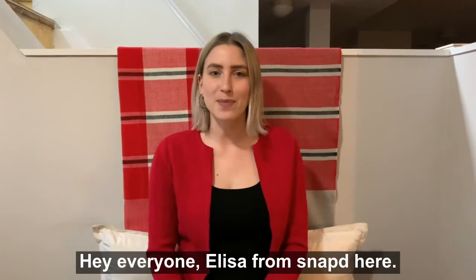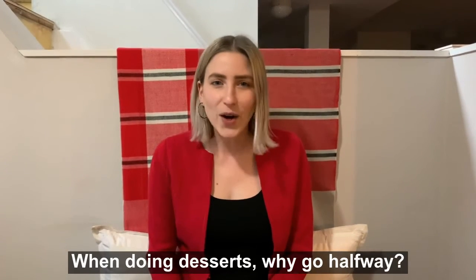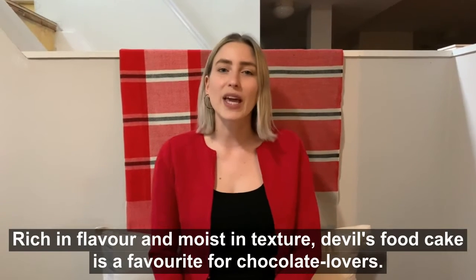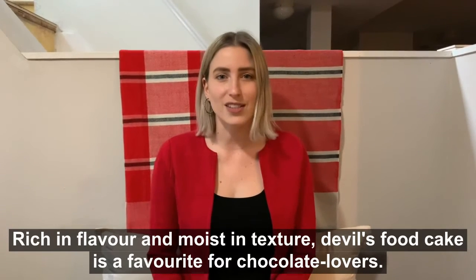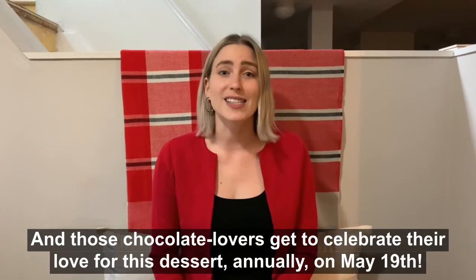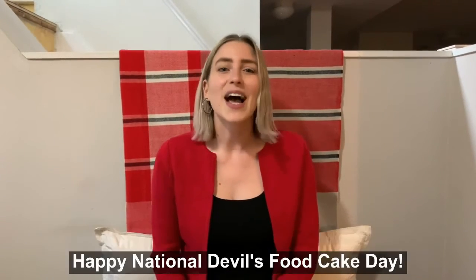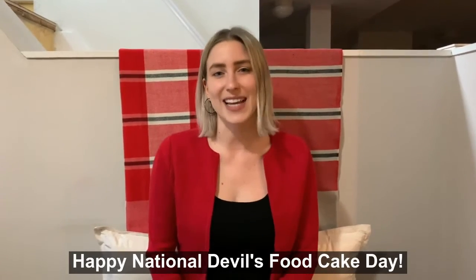Hey everyone, Alisa from Snapped here. When doing desserts, why go halfway? Rich in flavor and moist in texture, Devil's Food Cake is a favorite for chocolate lovers. And those chocolate lovers get to celebrate their love for this dessert annually on May 19th. Happy National Devil's Food Cake Day.